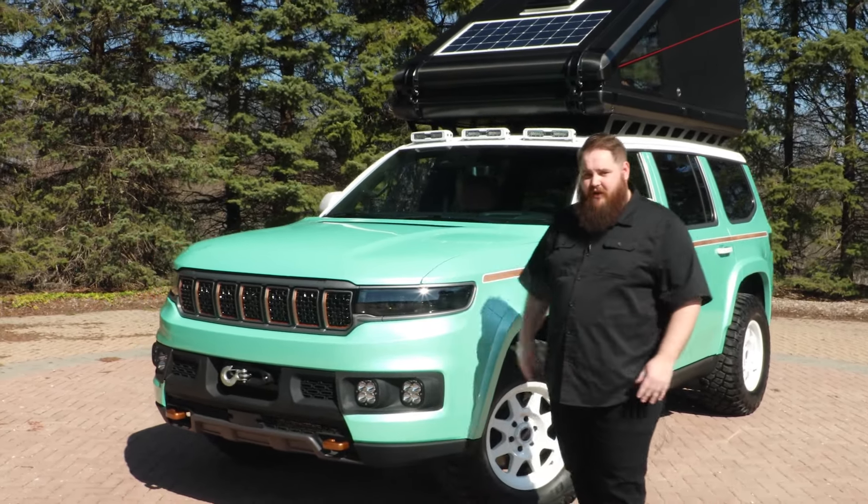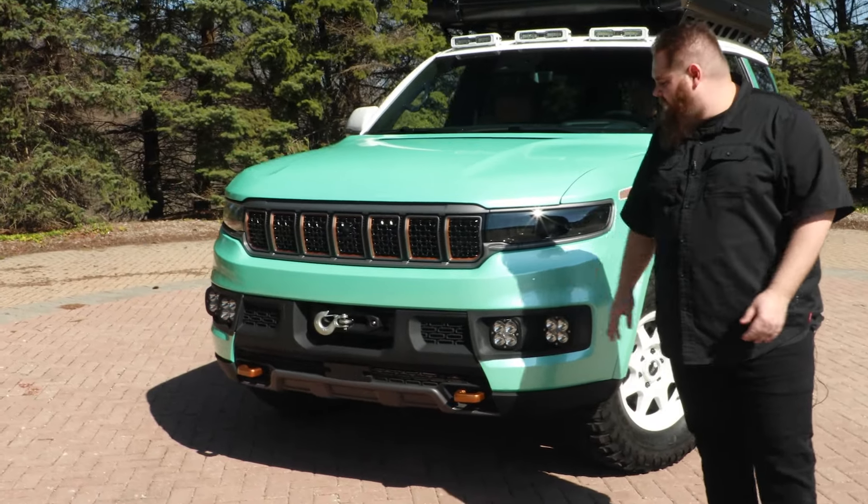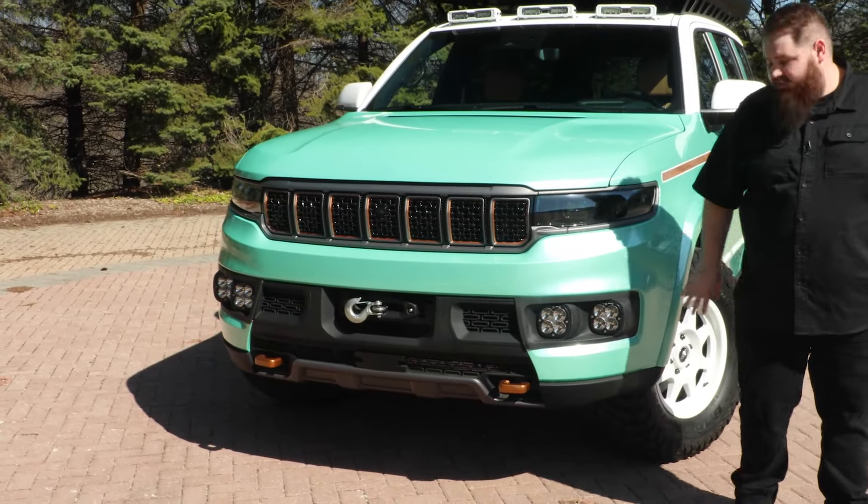Starting at the front of the vehicle, some of the first things you're going to notice is the unique front fascia where we have an integrated winch and laser-powered fog lamps.